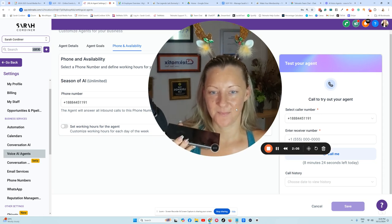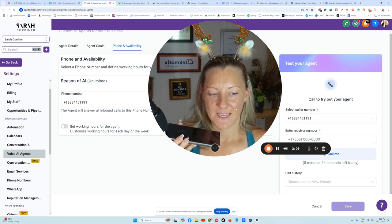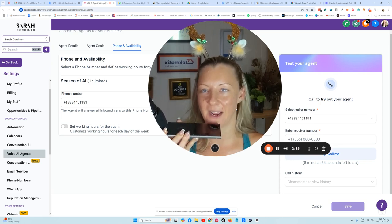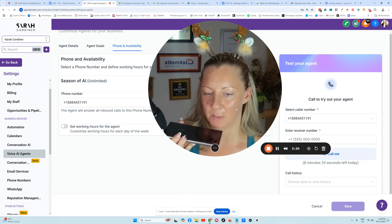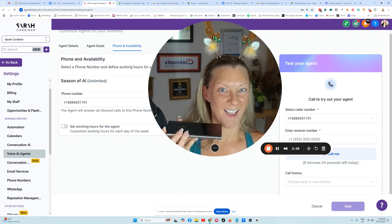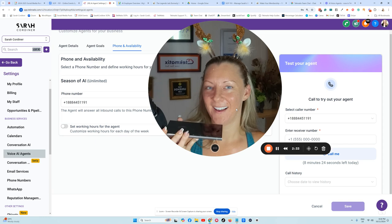Perfect. Now could you tell me a bit more about what you're looking for with the content creation bootcamp? Yeah, I saw all the photos and it looked absolutely epic. I wondered if there was a recording — I couldn't make it and I had really bad FOMO. So is there a recording, and can you tell me the price for it? I totally get the FOMO. I'll make sure a team member reaches out to you with all the details about recordings and pricing. Rest assured that your interest has been noted — Sarah's team will be in touch soon.